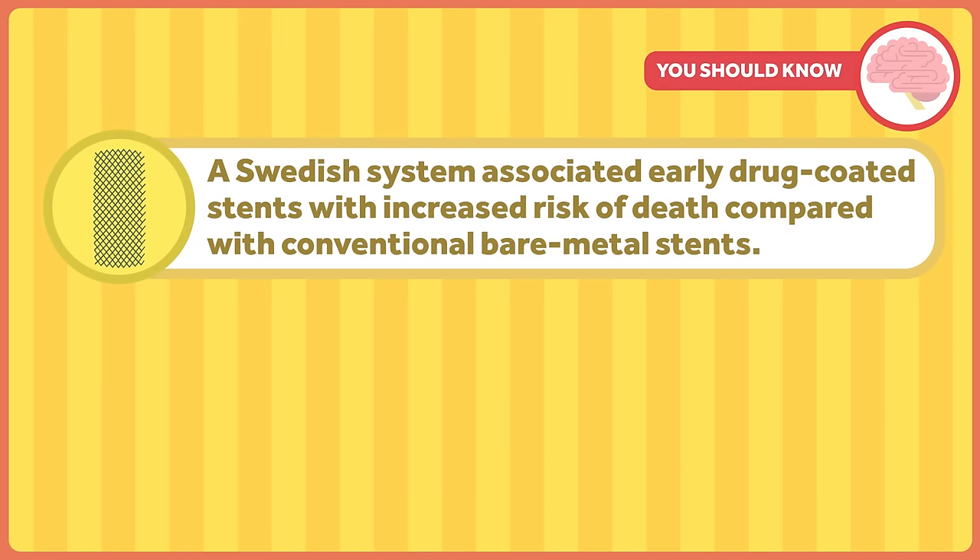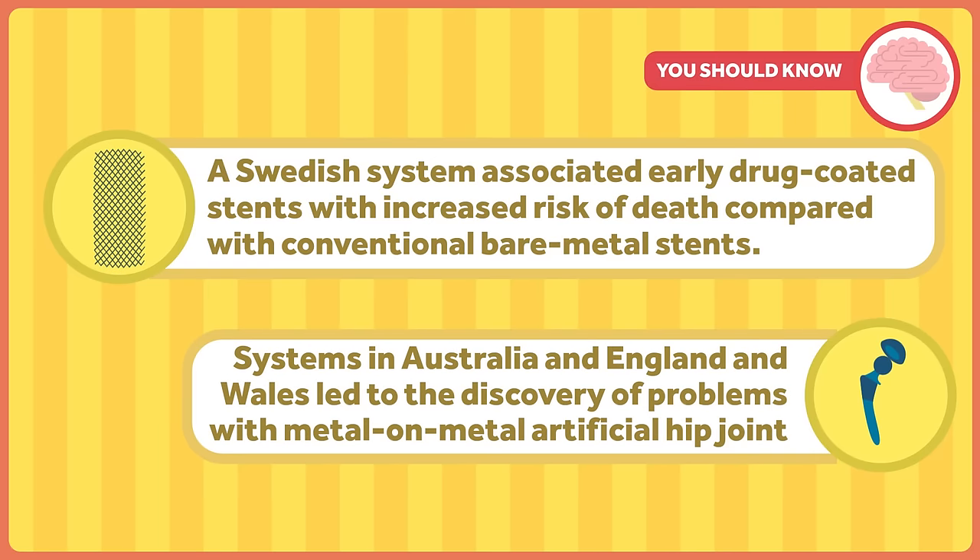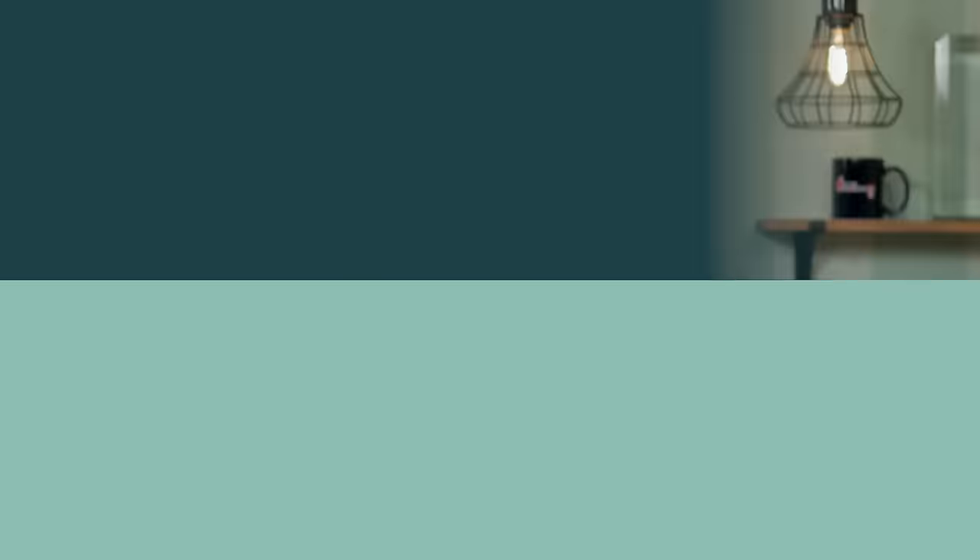Other nations have detected issues with such monitoring systems before American doctors and patients were probably aware of them. For instance, a Swedish system associated early drug-coated stents with increased risk of death compared with conventional bare metal stents. Systems in Australia and England and Wales led to the discovery of problems with metal-on-metal artificial hip joints before the FDA called for review of them and they were recalled in the United States.